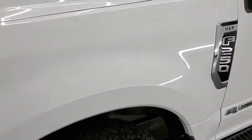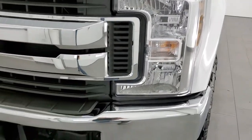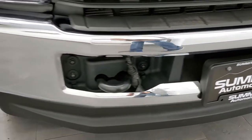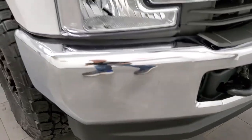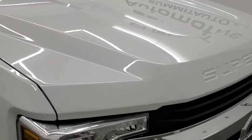The front fender is in excellent condition — no dents or dings. Headlight lenses are crystal clear. Front bumper and lower valence have no dents, dings, scuffs, or scrapes. The grille is in excellent shape and there are no dents or dings on the hood.